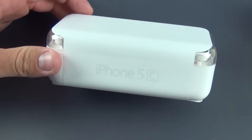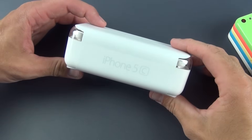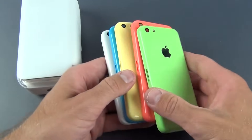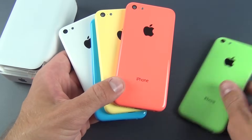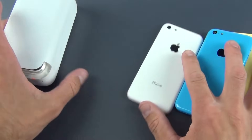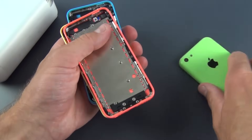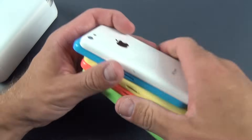Hey guys, Mike here, the Detroit Borg with a look at the iPhone 5C. This joins the iPhone 5S as part of Apple's new range of iPhones for 2013. The 5C is kind of famous for the fact that it's now made out of plastic and available in a variety of colors — from green to pink, or kind of a salmon color, to yellow, blue, and white. These are just the back shells, to give you an idea of what each looks like.